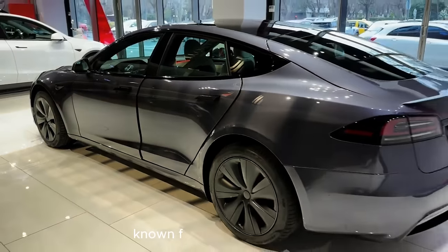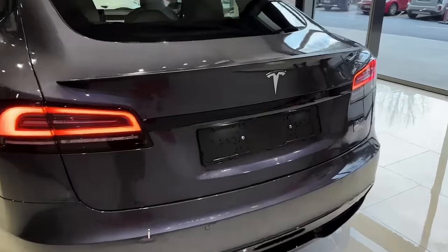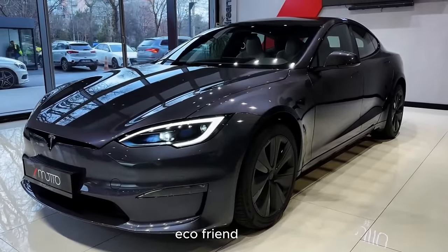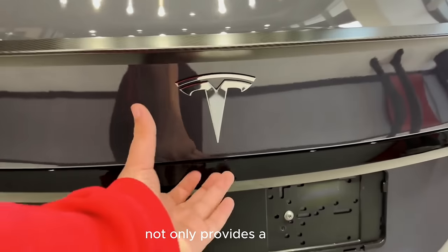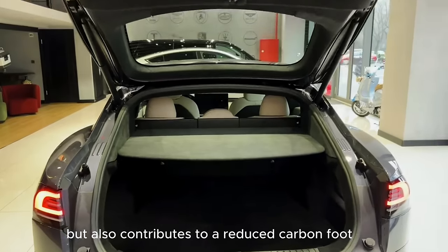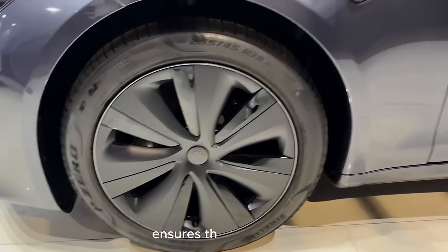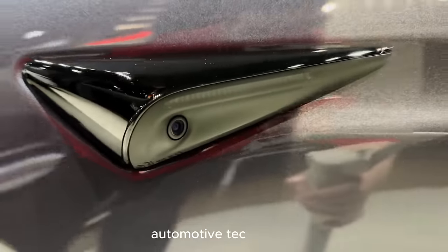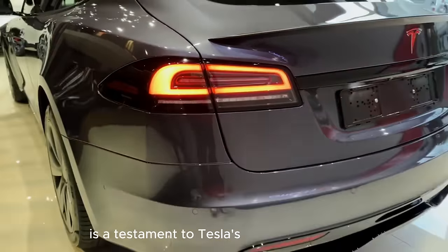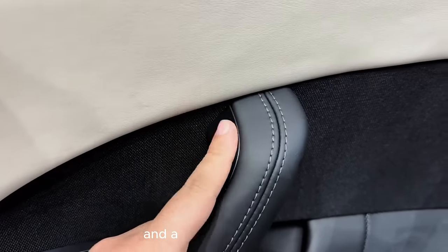The Model S, known for its Ludicrous Mode that catapults it from 0 to 60 miles per hour in a blink, offers a unique combination of performance and eco-friendliness. The electric powertrain not only provides a silent and smooth ride but also contributes to a reduced carbon footprint. Tesla's commitment to constant over-the-air updates ensures that the Model S remains at the forefront of automotive technology. The interior features clean lines, premium materials, and an uncluttered layout.